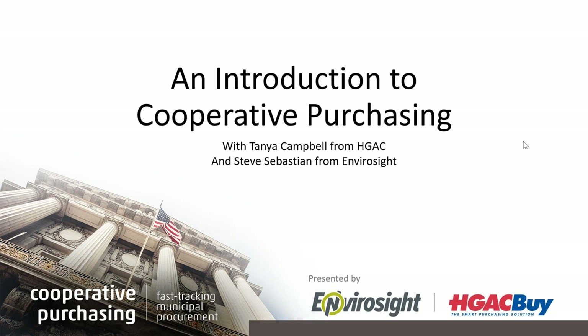I would like to introduce our panelist, Steve Sebastian. He's the channel development manager within EnviroSight and gets involved with a lot of transactions that happen using contract purchasing. Unfortunately, because of weather in Texas, we are not joined today by Tanya Campbell, who's the senior communications coordinator with HGAC. We wish her well, and Steve and I will work to impart everything Steve knows so that you can have more comfort with cooperative purchasing and strategies for implementing it within your organization.